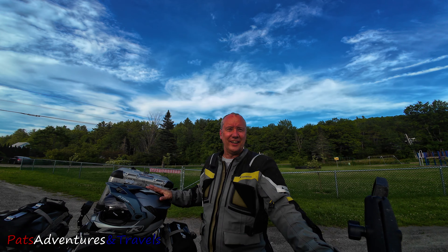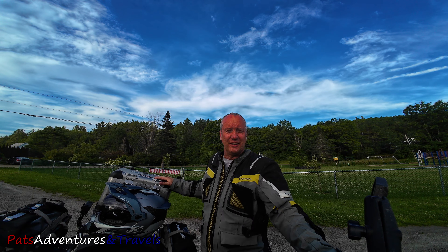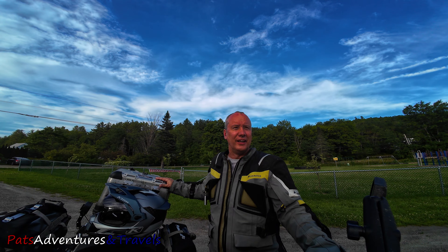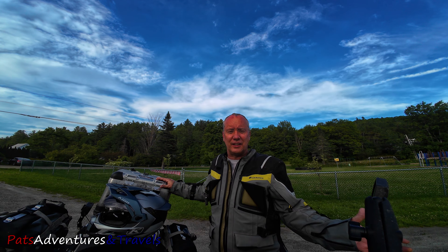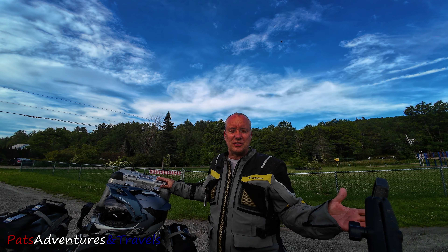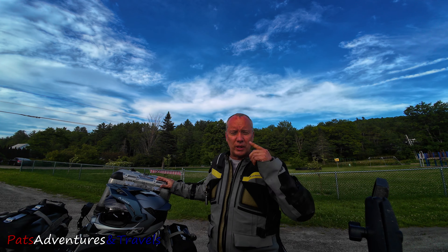Hey, how you doing? Extremely worn out Pat here. I wanted to come to you and let you know about this route that I just did — it's a waterfall tour here in upstate Vermont. I didn't create the route, but I'll pin it in the first link down below. I figured I'd come to you after I got done riding it. It's taken me five, six, seven hours probably. It's 6:40 PM local time.